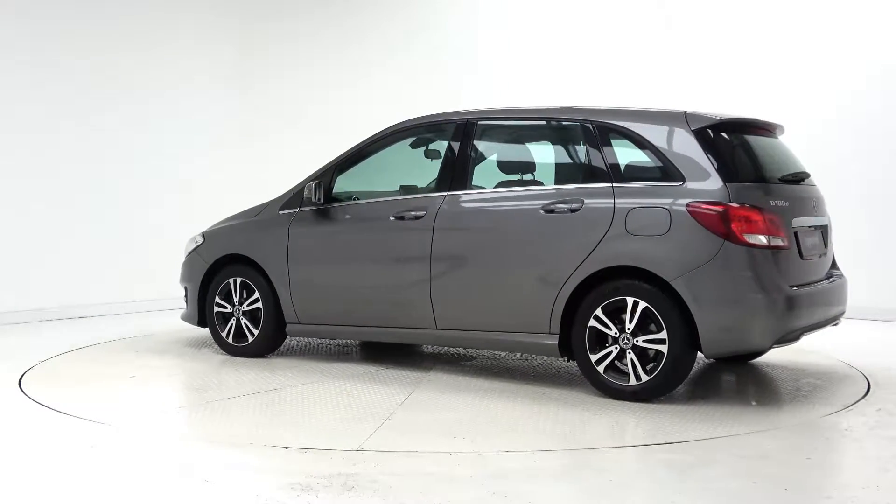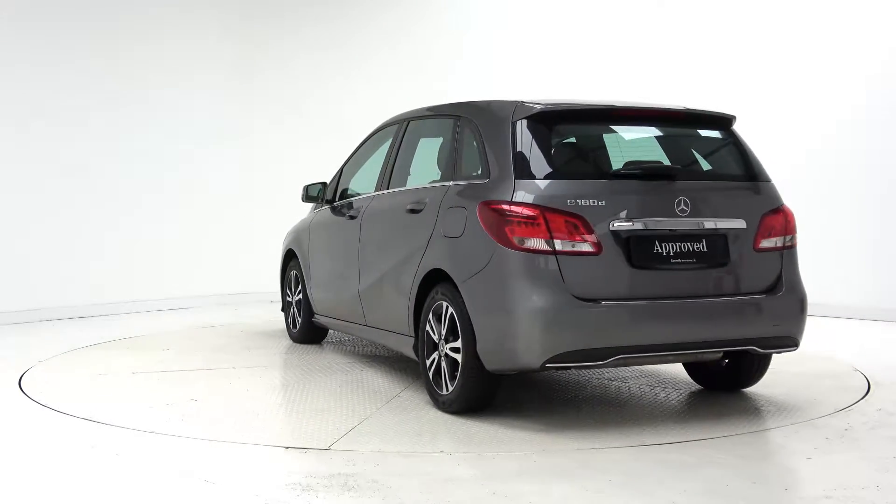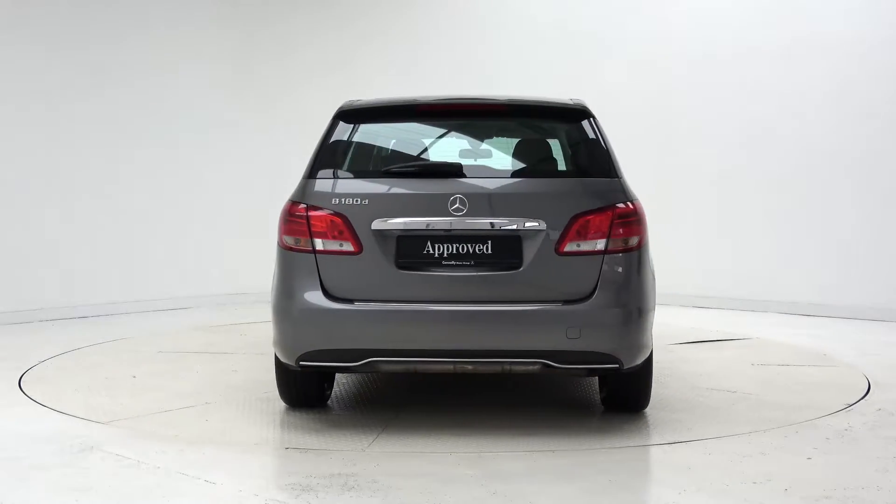For more information on this car or to arrange a test drive, contact our sales team on 091 33 7400. Visit us in our showroom located in Briarhill, Galway, or check out our website at conleys.ie.